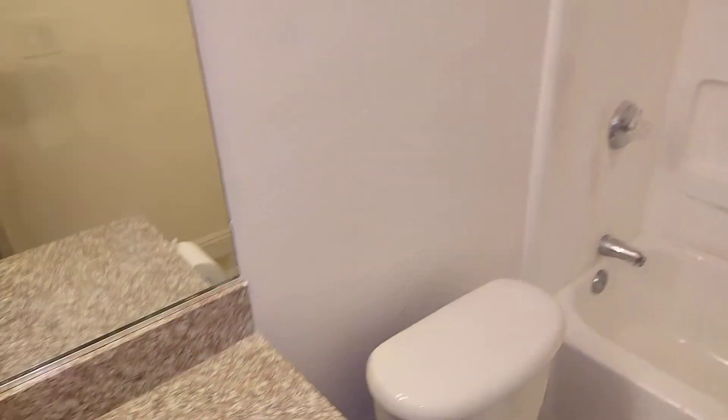Hi, this is Jim at 2801 North Decatur, and this is the finished bathroom. You can see the ceiling there, all nice and textured. We went with the Swiss coffee color.